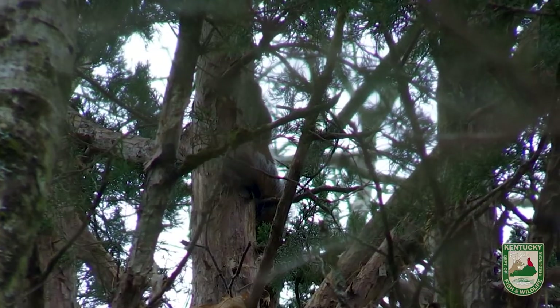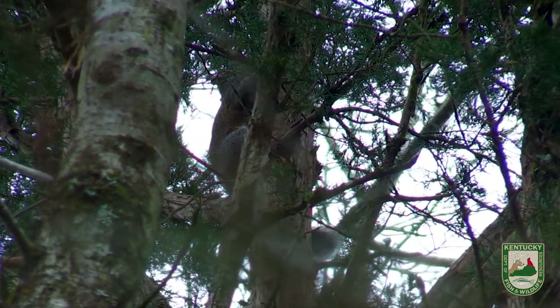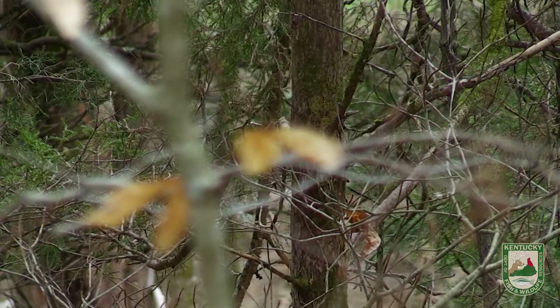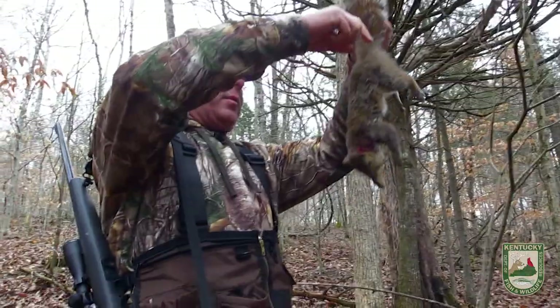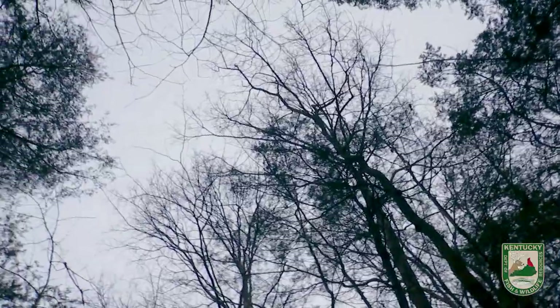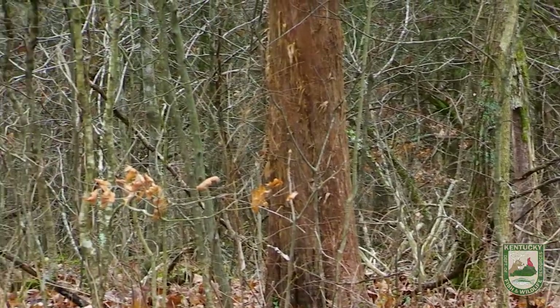Do you see him, Chad? I got him, yeah. Nice. Good boy. There we go — a little bitty gray squirrel. We're seeing good numbers of squirrels, that's for sure. Really good for upcoming squirrel seasons.